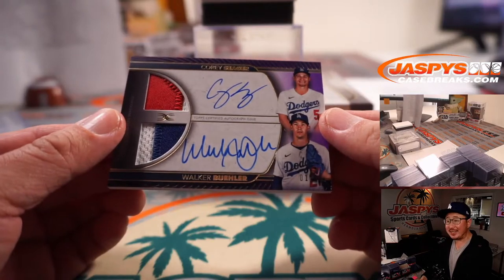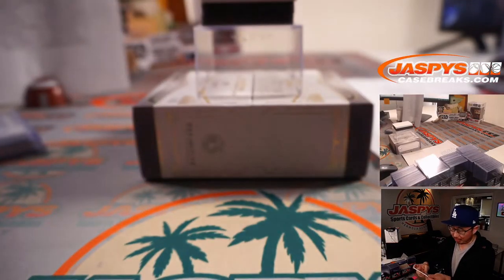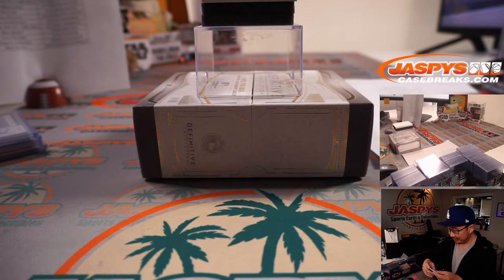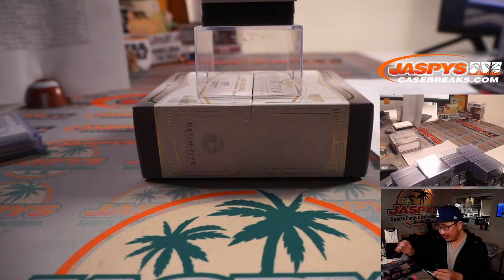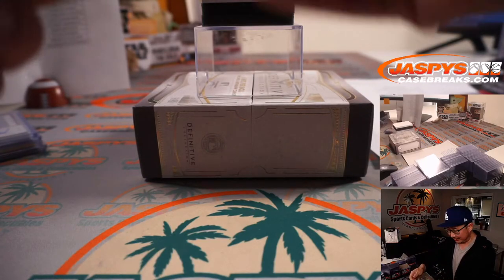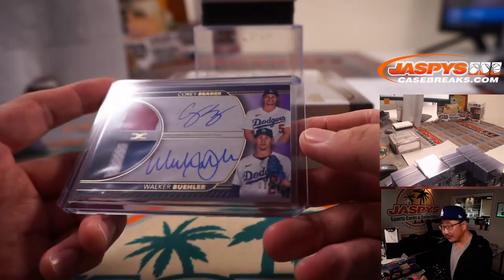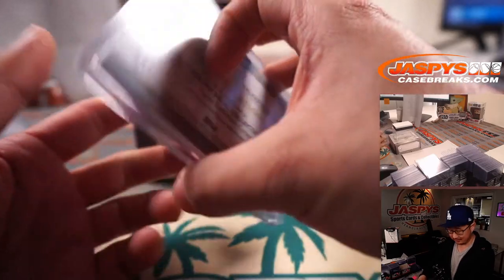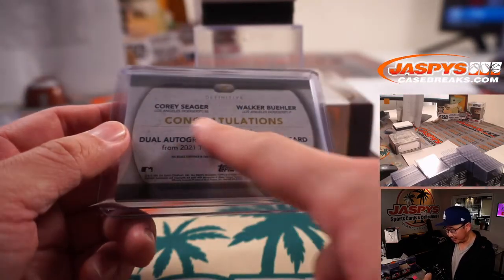A Corey Seager, Walker Buehler dual relic, dual auto — one out of 10. The Dodgers are a number block team. Nobody wanted the Dodgers straight up, and now it's going to go to Dodgers one, which is PJ. Congratulations, indeed.